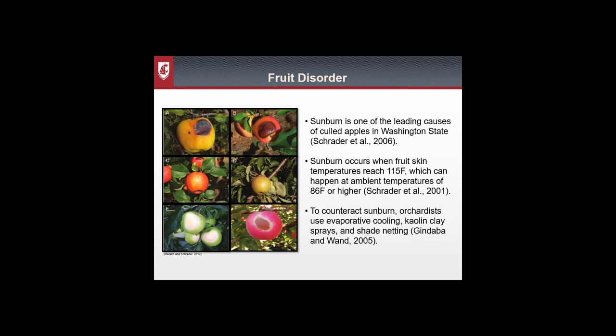Currently sunburn is one of the leading causes of culled apples in Washington State. It occurs when the fruit skin reaches a temperature of 115 degrees Fahrenheit, which in an orchard canopy can happen at an ambient air temperature of just 86 degrees Fahrenheit, and we frequently get that in eastern Washington. To counteract sunburn, orchardists have a few options: evaporative cooling through a water mist, kaolin clay sprays which serve as a sunscreen on the fruit, and shade netting.